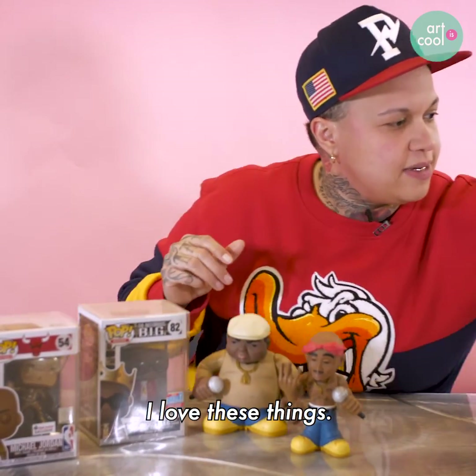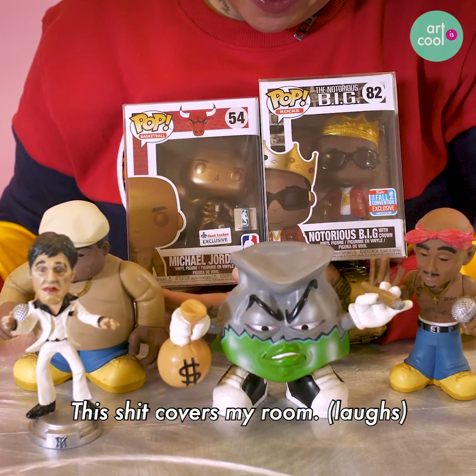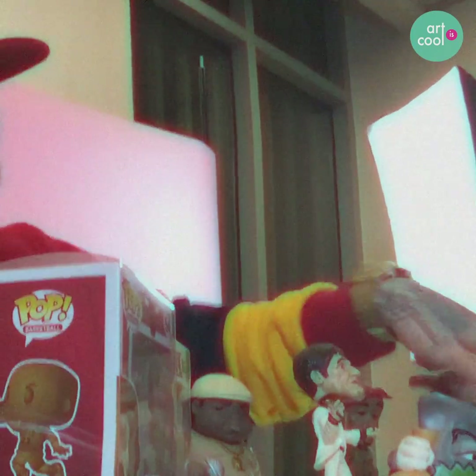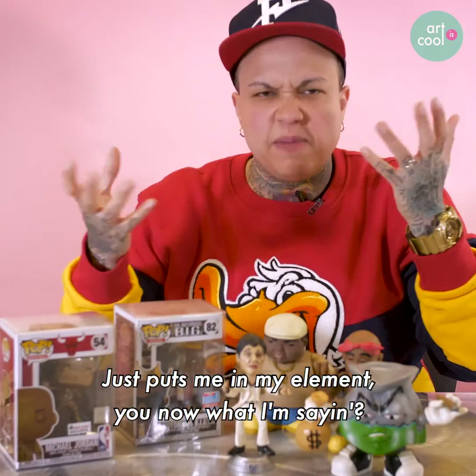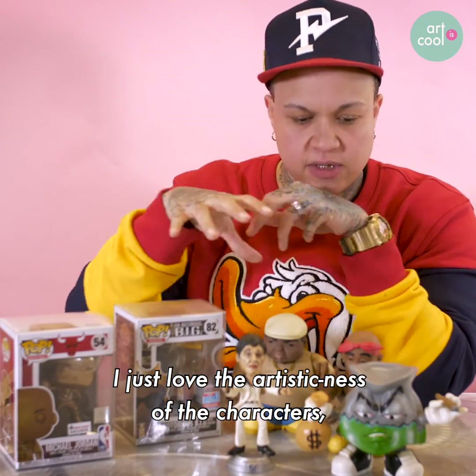I love these things. I got my Scarface, and this stuff covers my room. So definitely motivation — it just puts me in my element. I just love the artistic nature of the characters.